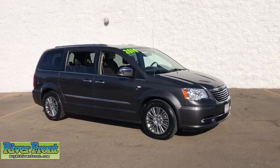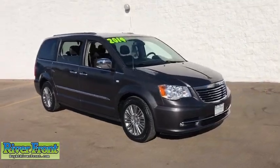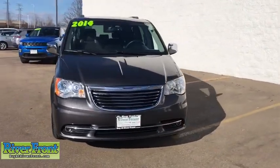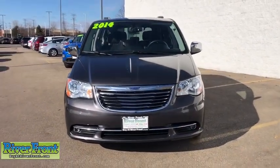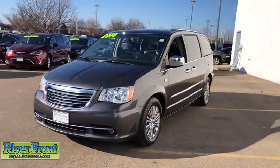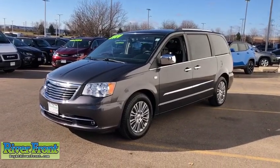We are pleased to show you the 2014 Chrysler Town & Country. Town & Country's V6 engine provides plenty of power while still providing the fuel efficiency you look for in a vehicle. Tow up to 3,600 pounds when your Town & Country is equipped with the towing prep package.